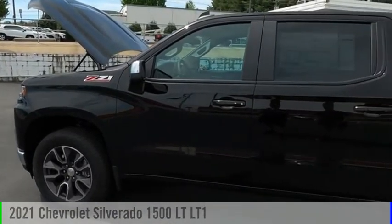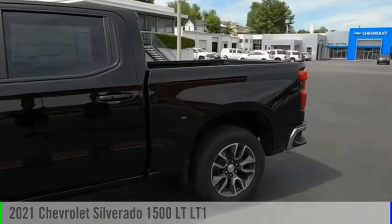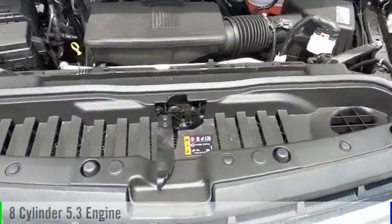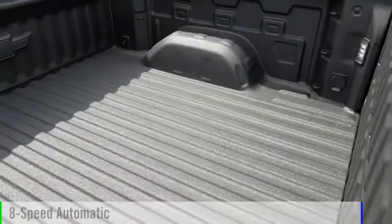Stop by and take a look at the 2021 Silverado 1500. This vehicle is powered by a four-wheel drive, eight-cylinder, 5.3-liter engine, and comes with an eight-speed automatic transmission.